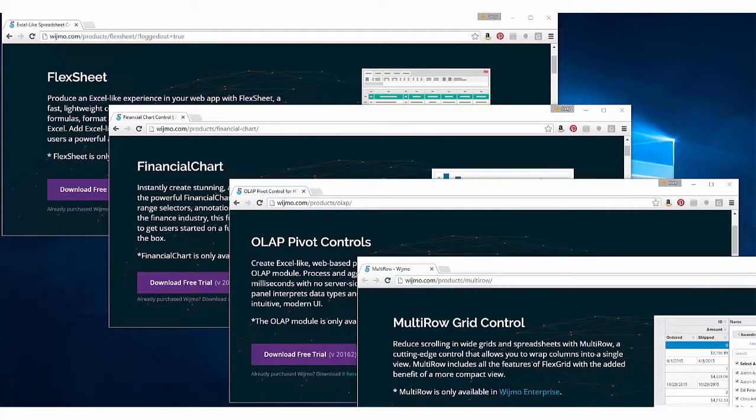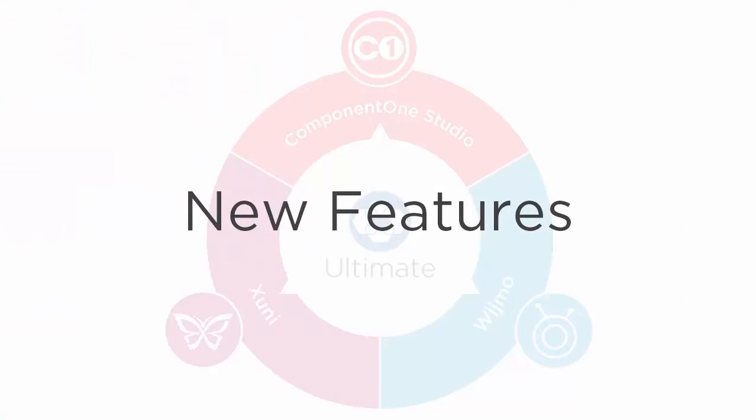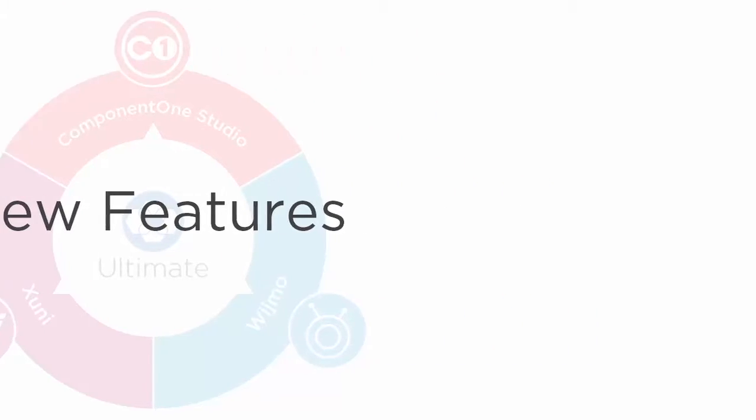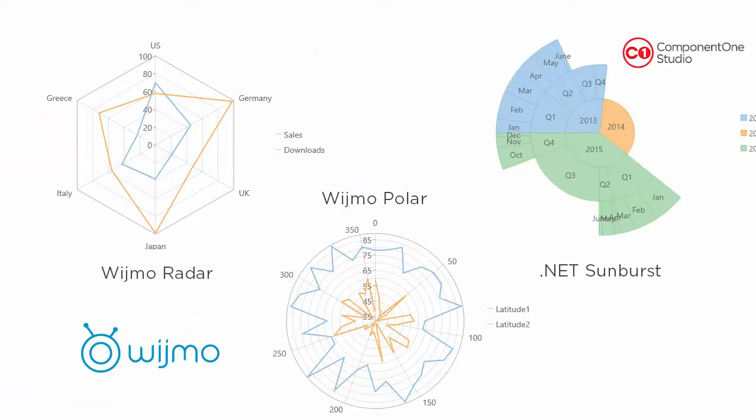Wijmo Plus One controls include FlexSheet, Financial Chart, OLAP PivotTable, and MultiRow. On the feature side, you'll find some nice additions to FlexChart both in Wijmo and ComponentOne Studio. We've added JavaScript radar and polar charts to Wijmo and a Sunburst Chart to WinForms, UWP, WPF, and MVC. We continue to work toward full parity with Excel's chart offerings.